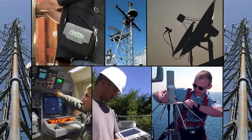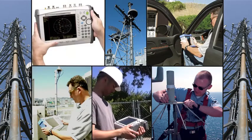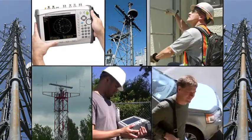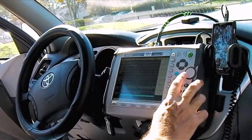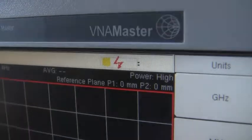RF engineers in aerospace, defense, wireless backhaul, and other industries have relied on Anritsu as the industry standard for high performance vector network analyzers since 1993. Today, with thousands of VNA Masters sold worldwide, this legacy continues.